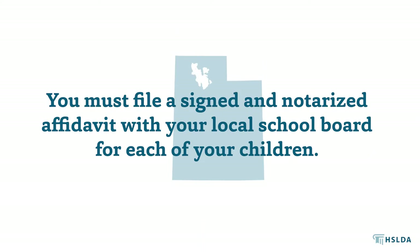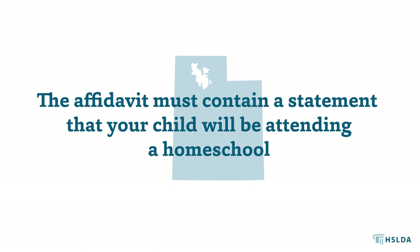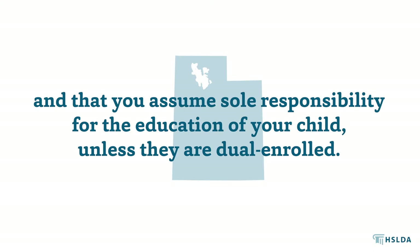You must file a signed and notarized affidavit with your local school board for each of your children. The affidavit must contain a statement that your child will be attending a homeschool, and that you assume sole responsibility for the education of your child unless your child is dual-enrolled in a public school.